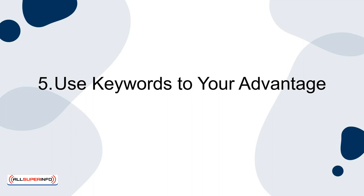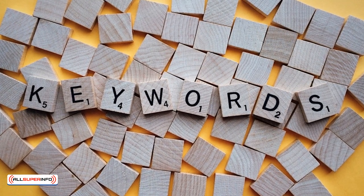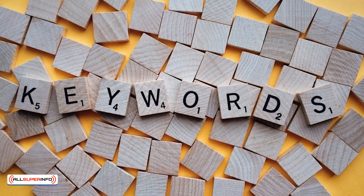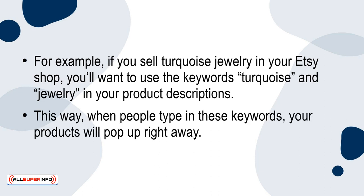5. Use keywords to your advantage. You're going to want to take some time to think about keywords people are going to type into the search bar when searching for your products. For example, if you sell turquoise jewelry in your Etsy shop, you'll want to use the keywords turquoise and jewelry in your product descriptions. This way, when people type in these keywords, your products will pop up right away.